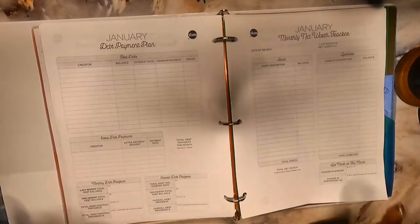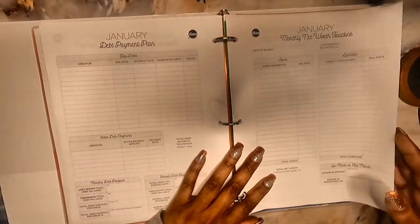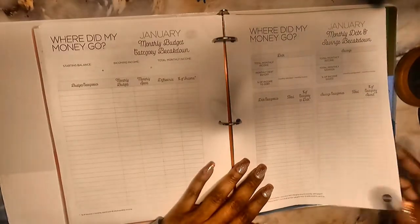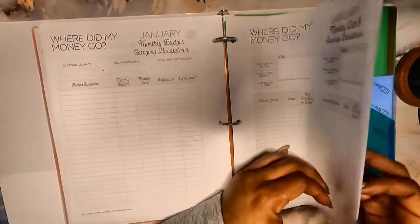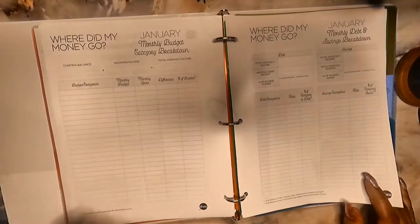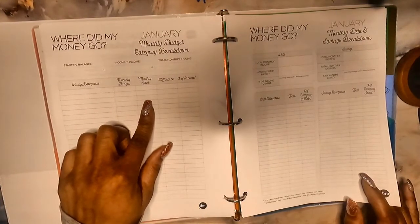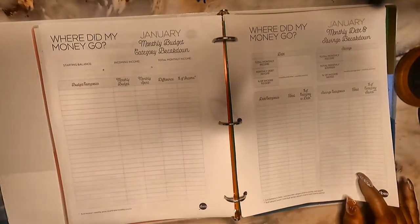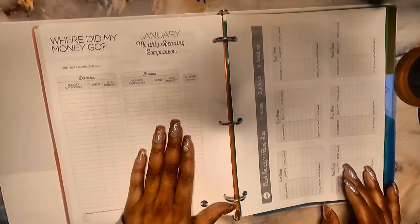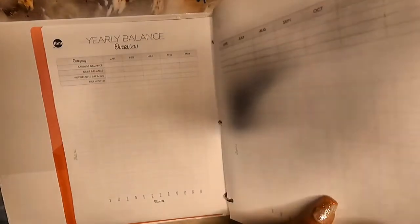After the expense trackers, there's a debt payment plan — I plan on starting that, though I won't have much interest unless I end up getting the car with a payment. There's also extra debt payments and a monthly net worth section. My net worth is in the negative right now, so I'm not too worried about that yet, but I do want to start tracking it. Then there's a 'where did the money go' section by category, a monthly budget cash breakdown showing budget vs. spent, and a monthly comparison page starting in January 2022.